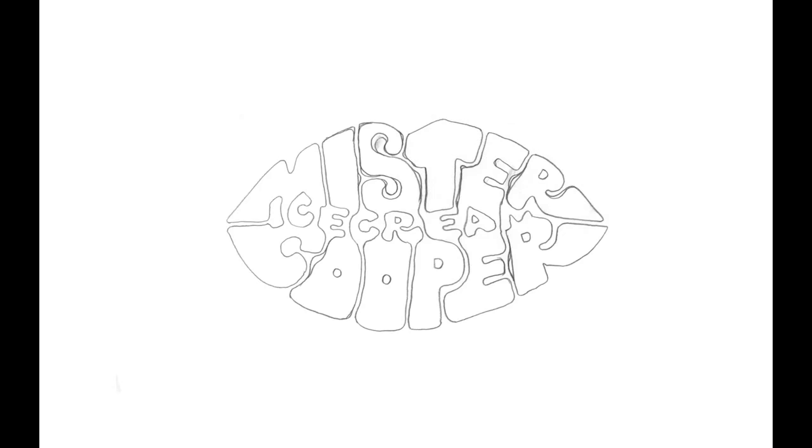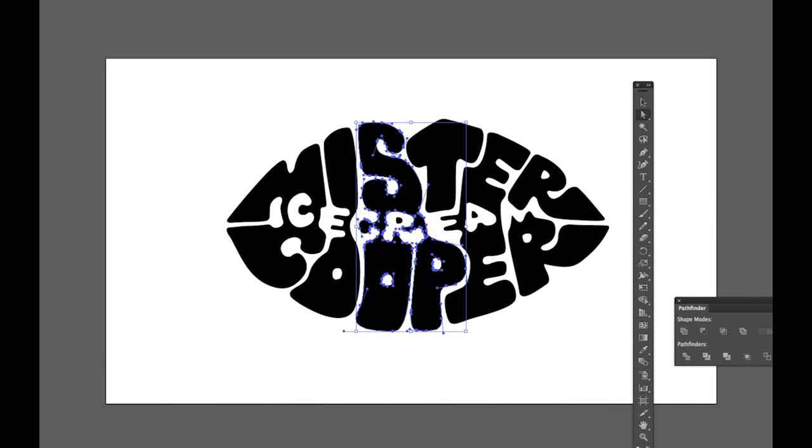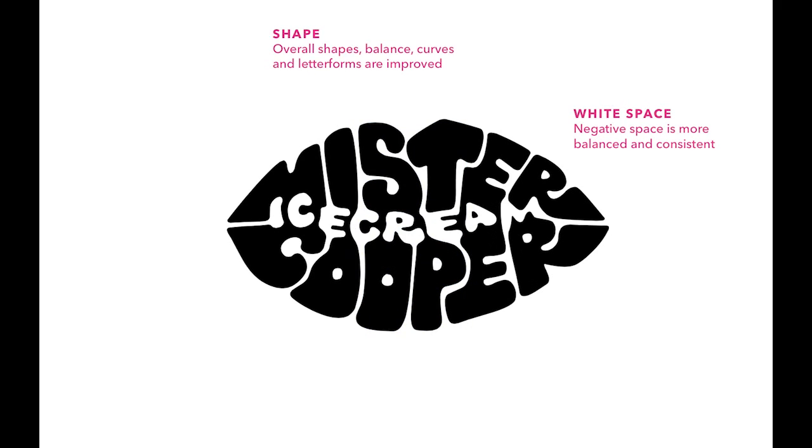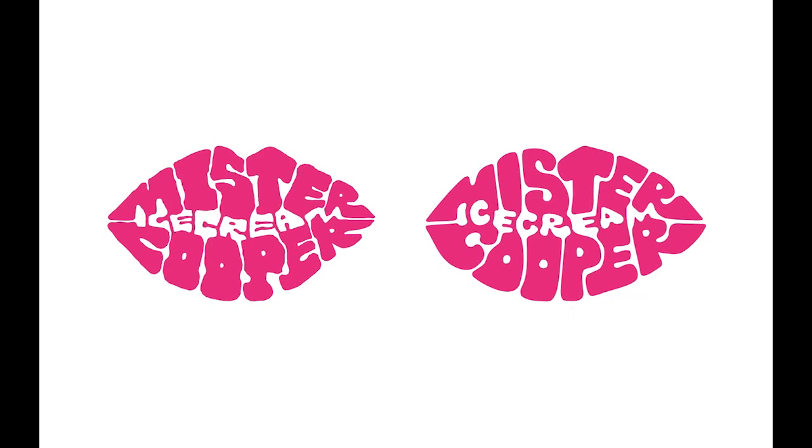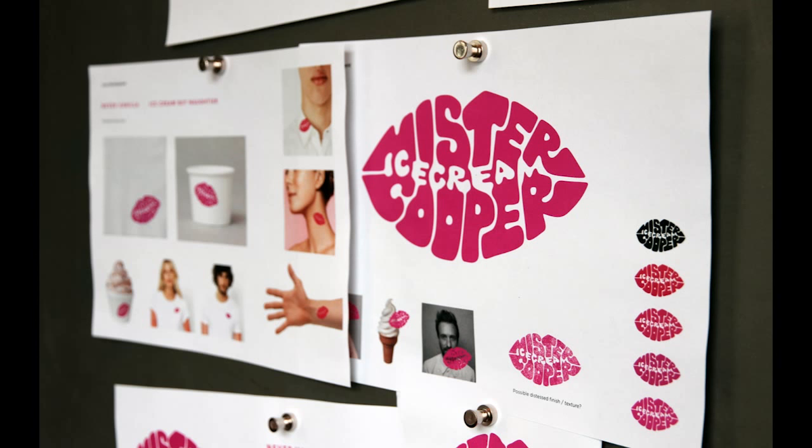When we got to this sketch, we felt we were going in the right direction. We scanned it in and spent some time in Illustrator carefully tracing the letter shapes and refining them as we went to create this vector. This latest version is definitely an improvement on the original, and here you can see the changes made. We took this version to the client and he signed it off and said he'd like to go ahead to a final version.